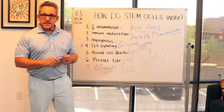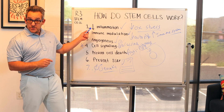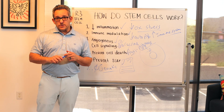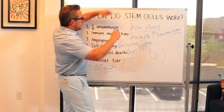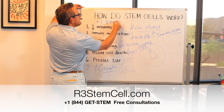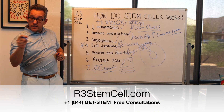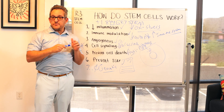Visit us online today at r3stemcell.com. We have a lot of educational information on the website. Visit our YouTube channel — there are over 700 educational videos there. Call us for a free consultation: plus one, 844-GET-STEM. We'll set you up with a free consultation so you can see if yourself or a loved one is a candidate for stem cell therapy.